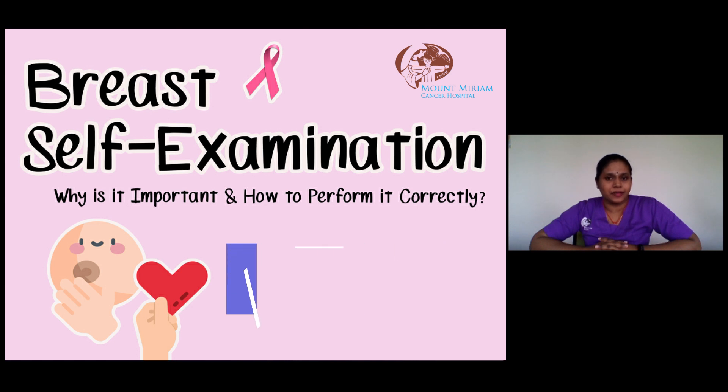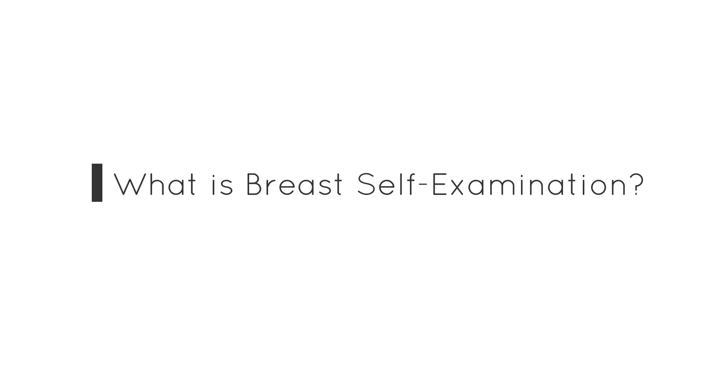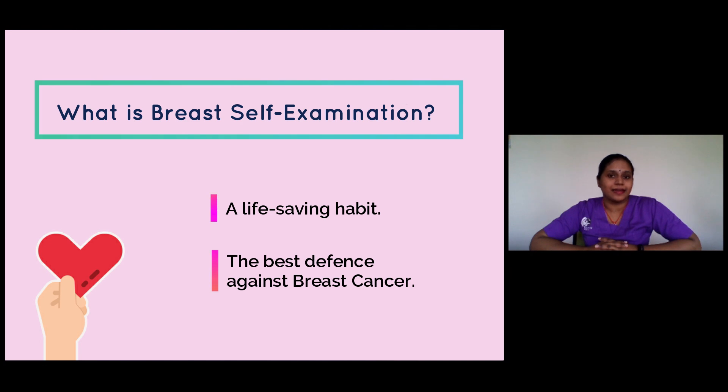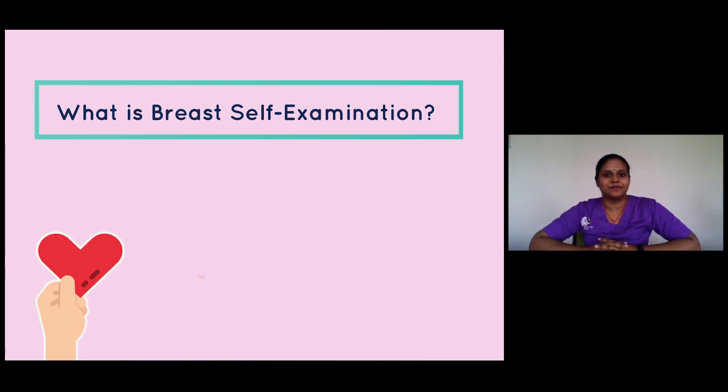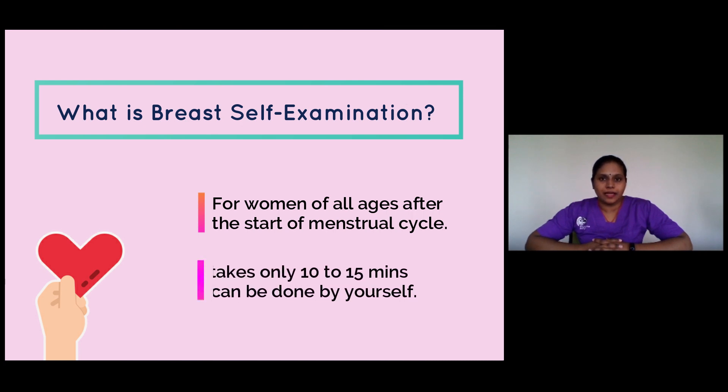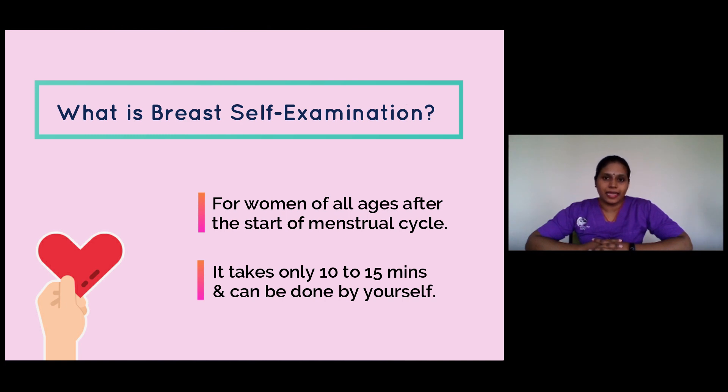What is breast self-examination and why we should examine our own breast? Breast self-examination is a life-saving habit. It is the best defense we have against breast cancer. Breast self-examination is for women of all ages after the start of the menstrual cycle. This will help you become familiar with your normal breast structure and notice unusual changes. This procedure will take 10 to 15 minutes and can be done by yourself.